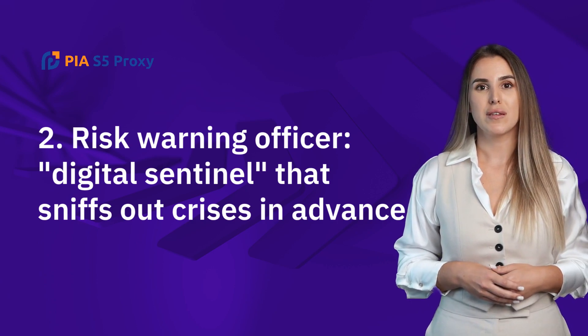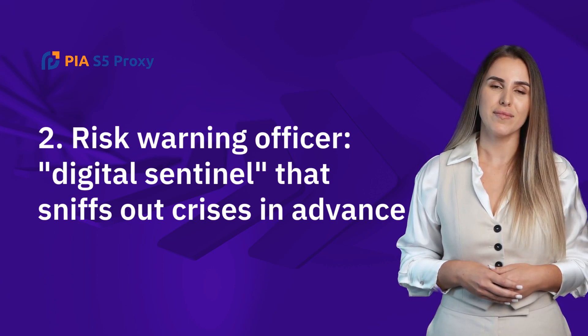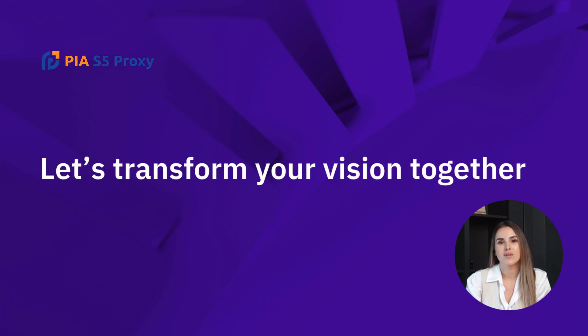Second: Risk Warning Officer — a digital sentinel that sniffs out crises in advance. Capabilities include real-time monitoring of server logs, automatic interception of DDoS attacks, scanning of sensitive words on social media, warning of brand public opinion crises, access to phishing websites through proxy IP disguise, and anti-detection of black market attack chains.